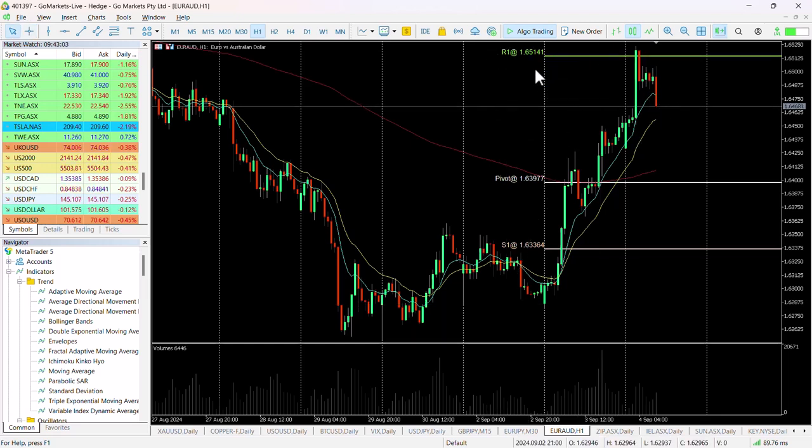We hit that R1 pivot level at 165.14, and after a period of pause, we are seeing a sell-off to the downside. We suspect we may get a retracement all the way back down to this pivot level, around about 164 — that would represent a significant 65 to 70 pip move to the downside from where we're trading now.